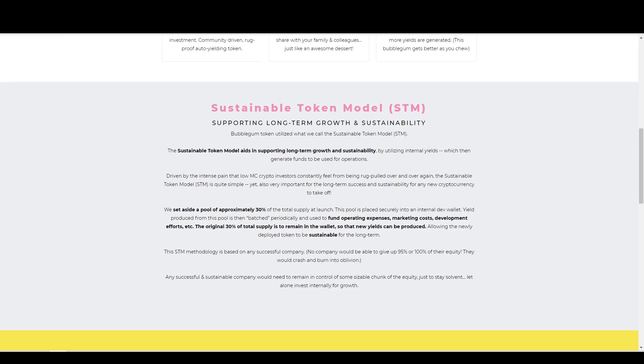One thing I want to mention about the sustainable token model is that they're setting aside a pool of approximately 30% to go into the internal dev wallet. I think this is okay because in this project, they're actually telling you what they're using this 30% for. Other projects either don't even tell you that they're setting aside money, or don't tell you what they're actually using it for. Bubblegum is explicitly telling you what they plan to use this for: fund operating expenses, marketing costs, and development efforts. That makes a lot of sense. Other projects that don't even mention it or aren't setting aside money for marketing could be questioned. But if you know how any company functions, they need to spend money in order to make money and to grow. They're definitely putting this back into the company to help this project grow.